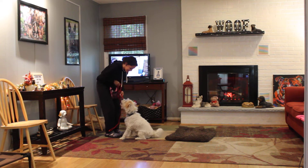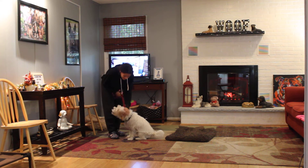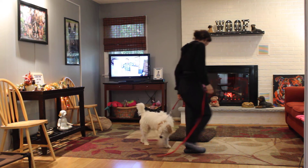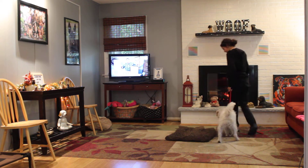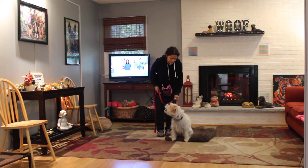'Buddy, come. Sit. Good boy.' Unfortunately, just like with kids, dogs can make you look very stupid on video. But he's had a lot of hard work — sit, down, stay.